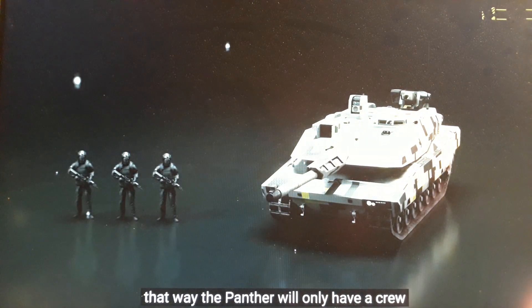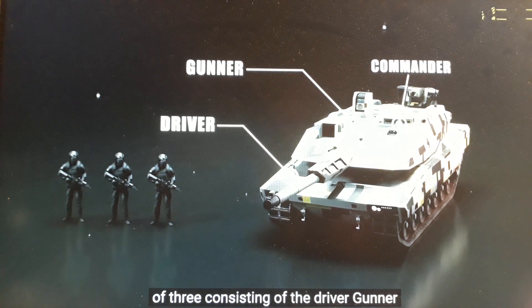That way, the Panther will only have a crew of three, consisting of the driver, gunner, and commander.